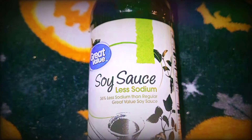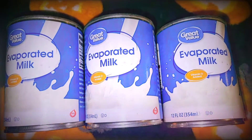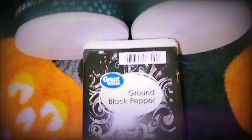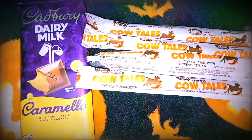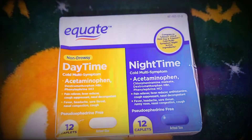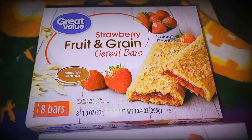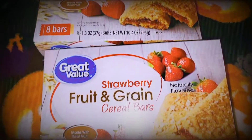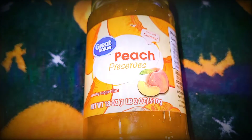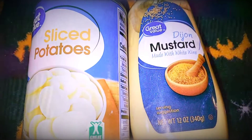Lower sodium soy sauce, evaporated milk, salt and pepper. A Cadbury Caramello bar and some cow tail candy, and some daytime/nighttime cold medicine. Strawberry fruit and grain bars — these things are addictive. Peach preserves for my Dijon peach pork, canned sliced potatoes, and Dijon mustard.